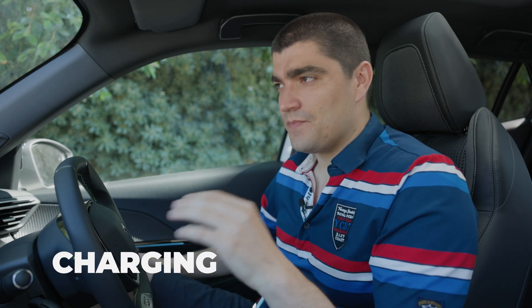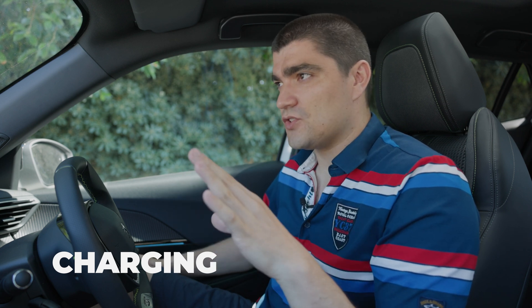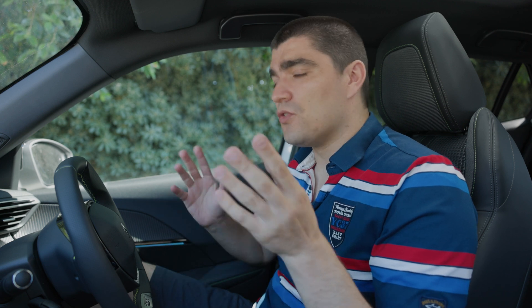The car can charge on DC fast charging — with the current CMP architecture it's a 50-kilowatt charge, so it will take the car one hour to charge on DC fast charging. On AC charging, which is most of the time what you're going to be using, particularly in a city and small island environment like ours, this covers charging at home, at the office, or on road networks not using rapid chargers.